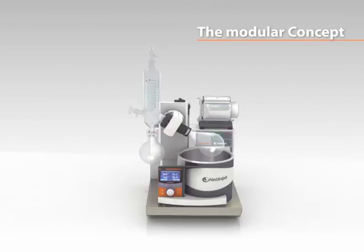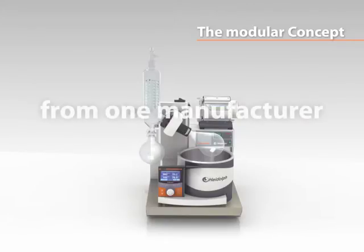For higher requirements you can upgrade your HiVap model at any time. HiDolf offers you a complete system available from one manufacturer.